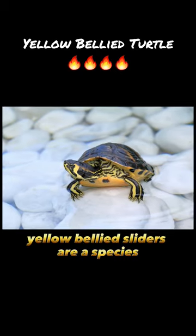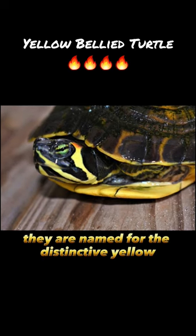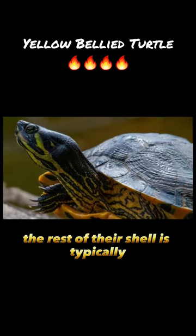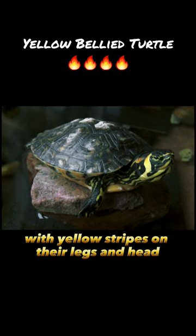Yellow-bellied sliders are a species of freshwater turtle native to the southeastern United States. They are named for the distinctive yellow or orange coloration on their plastron, or lower shell. The rest of their shell is typically dark green or brown, with yellow stripes on their legs and head.